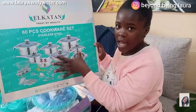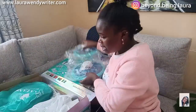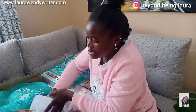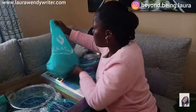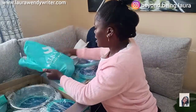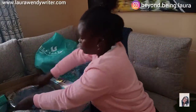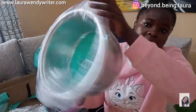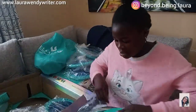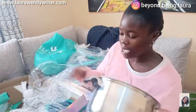So whatever you see here is whatever is in here. Let me start with the sufurias to make the work smooth. The company is called El Catan — that's the name of the company. This is the largest cooking pot from the set, so let's just unbox them because I've never unboxed them.